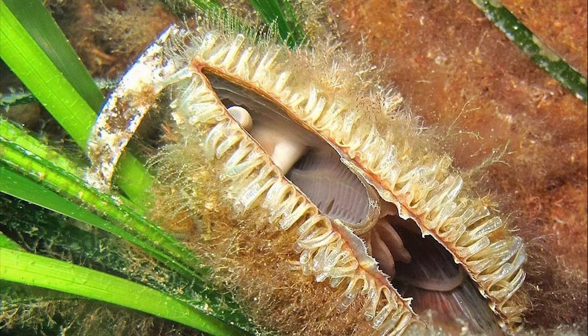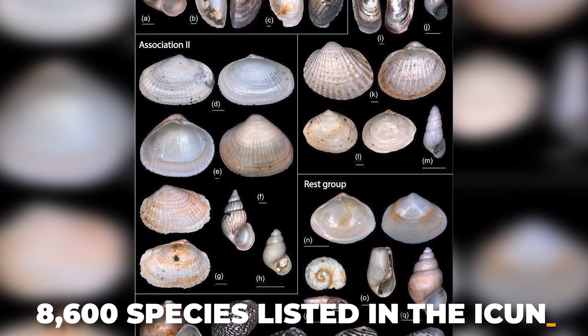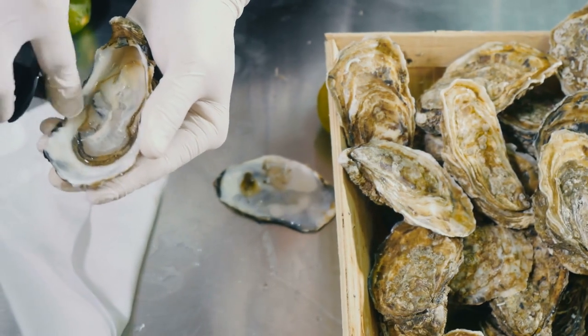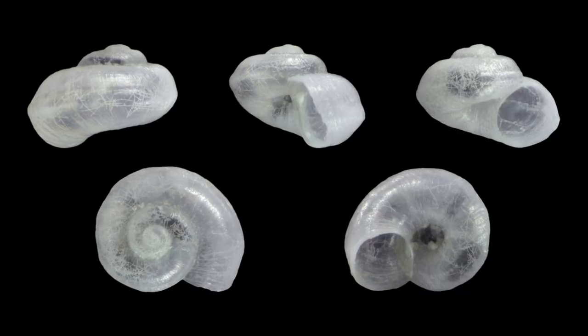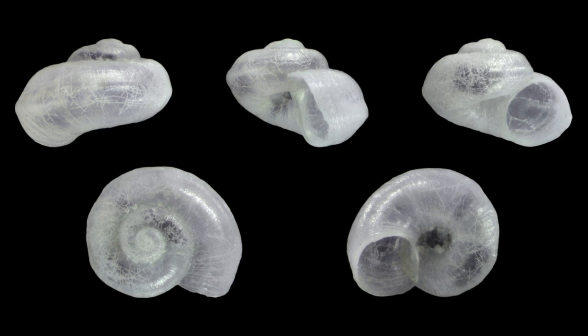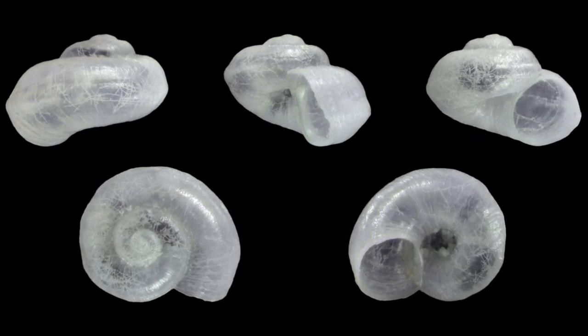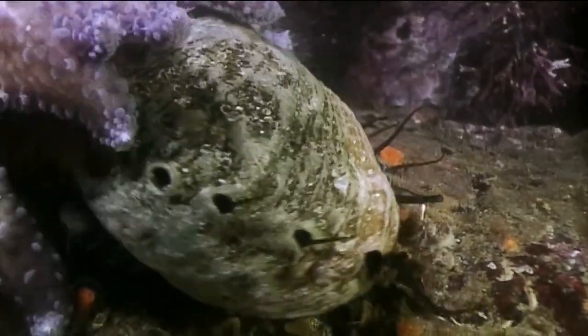Conservation Status. There are over 8,600 species listed in the IUCN, of which 161 are considered critically endangered, 140 are endangered, 86 are vulnerable, and 57 are near-threatened. The Ohridohoratia drymica was last seen in 1983 in springs feeding the river Drim in Macedonia, Greece, and was listed as extinct in 1996.